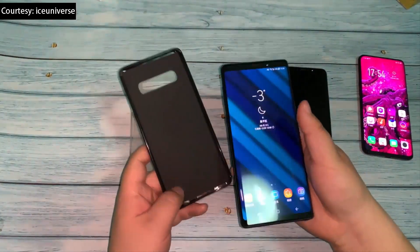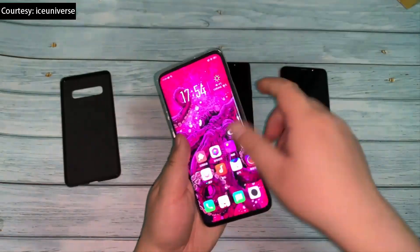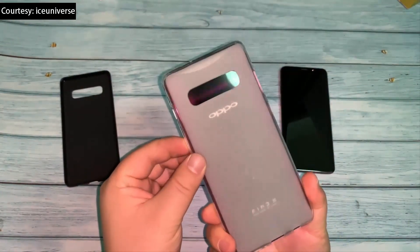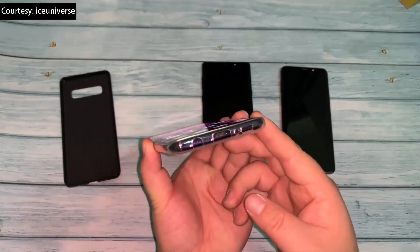Meanwhile, the case had no chance of housing the Samsung Galaxy Note 9 and its 6.4-inch display. And while the cutouts don't match, the Galaxy S10 Plus case is a match size-wise with the Oppo Find X and its 6.4-inch display. Since the Galaxy S10 Plus is expected to feature a 6.4-inch screen, it will apparently offer the same screen size as the Galaxy Note 9 but with a much smaller body.